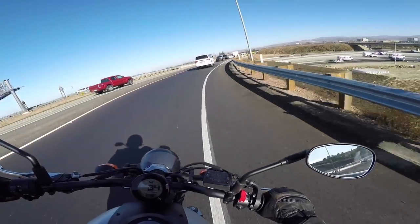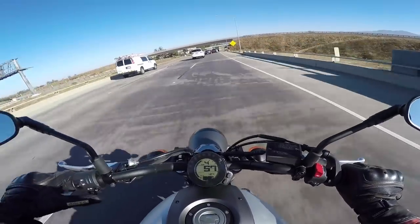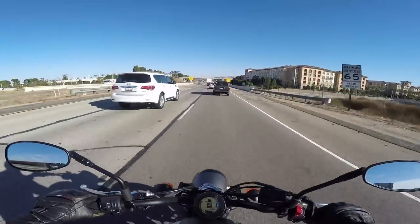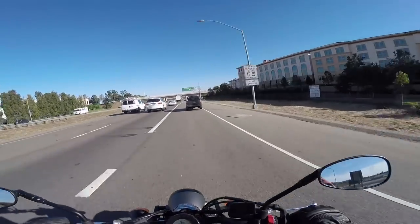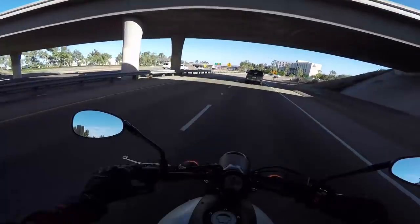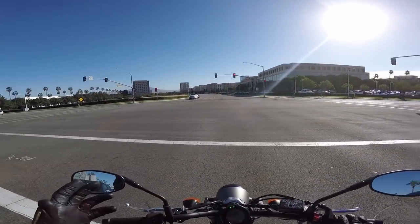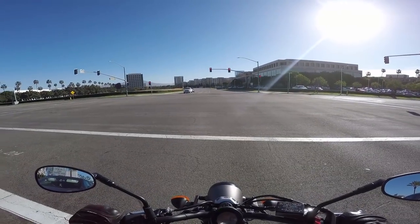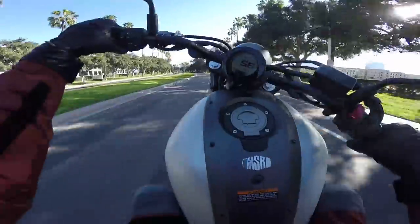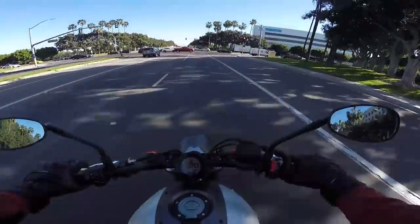Let's test the roll-on power of the XSR 700. Fourth gear, 40 miles an hour, pull onto the freeway, open throttle — look at that, going 70. Yeah, this bike is good. The engine is great. It really bears repeating. It does not have wheelie control, by the way — you've got to do that yourself.